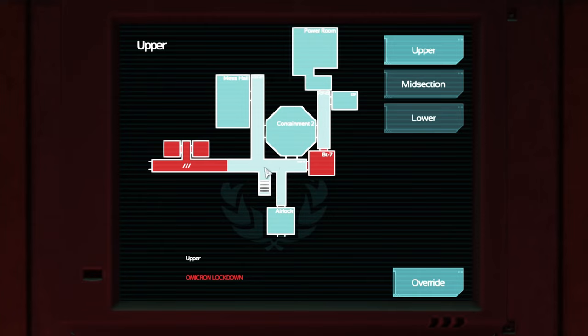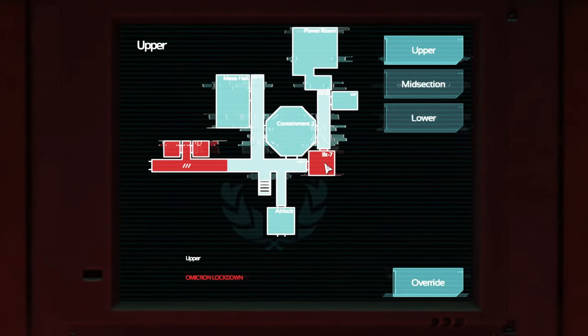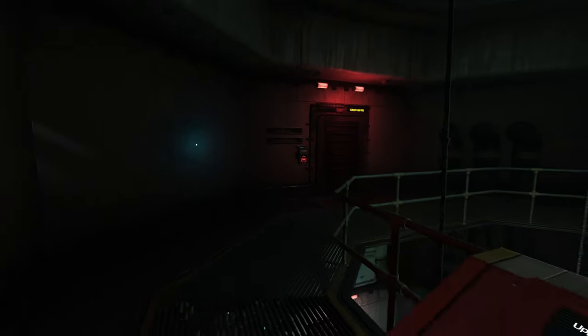The main entrance was blocked off — that's why we had to go in the back entrance. There is a mess hall apparently, and there is a quarantine zone right here in BT7. I don't want to go to the quarantine zone, so I'm gonna explore that last. Let's check out the mess hall and then this hallway, and then we'll go into the quarantine zone if we need to.